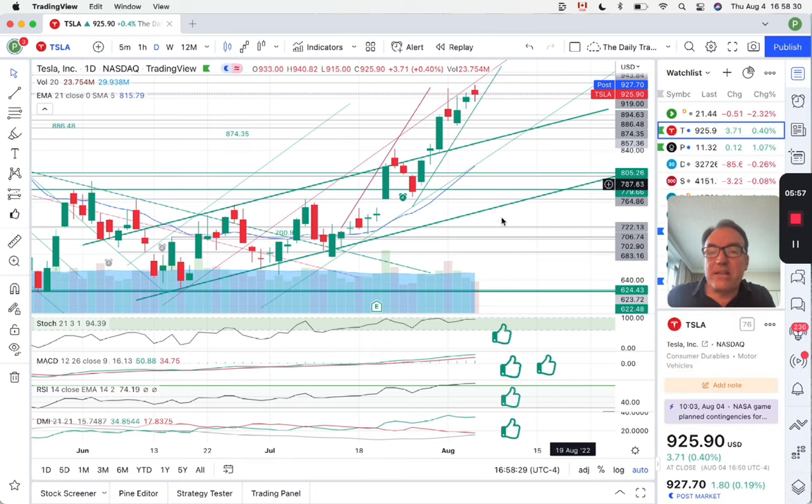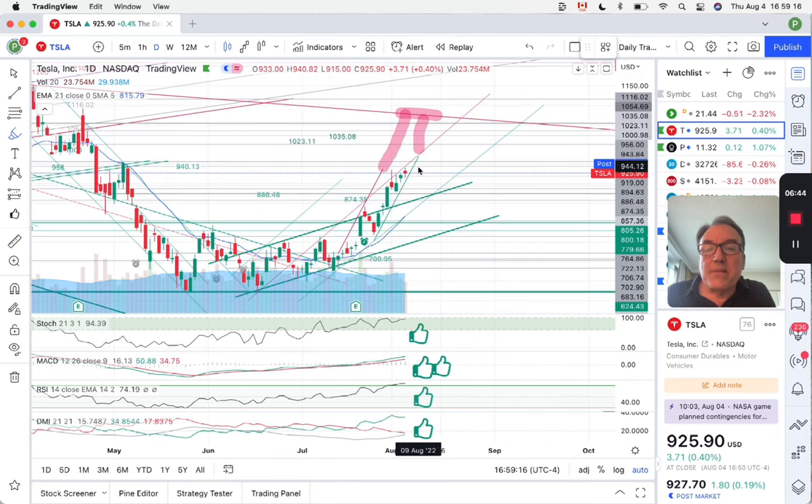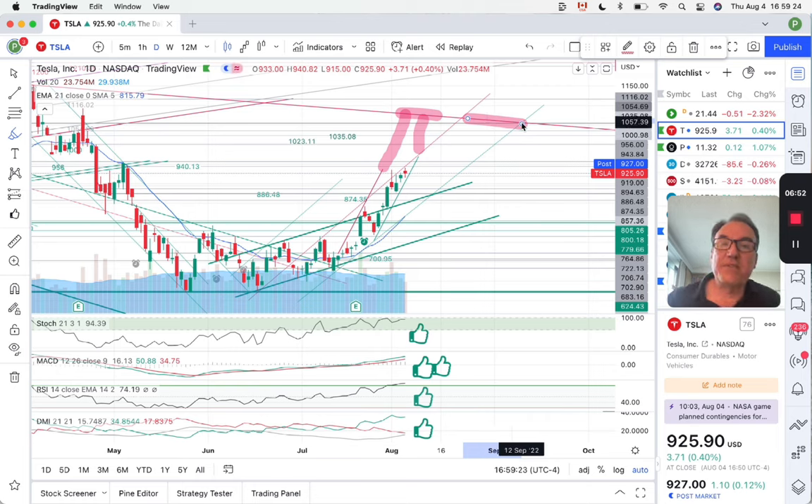Looking at the daily chart and the indicators — stochastic is at 94 — the next target for Tesla could be in the range of $1,083 to $1,072. If we don't maintain this second bull channel and instead stay in the third channel, we are talking about $1,071 to $1,057.